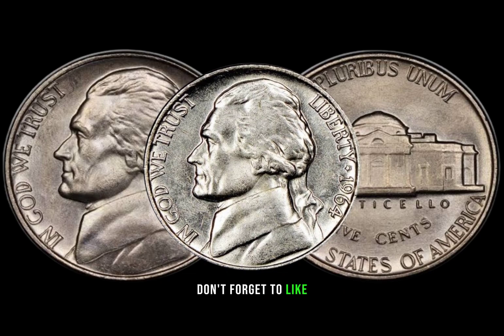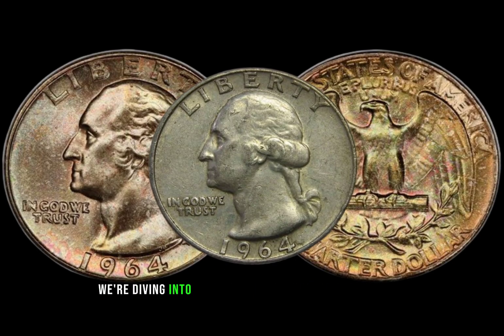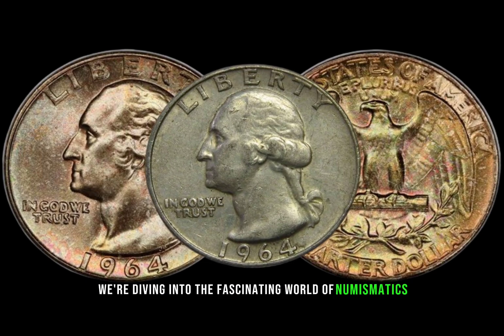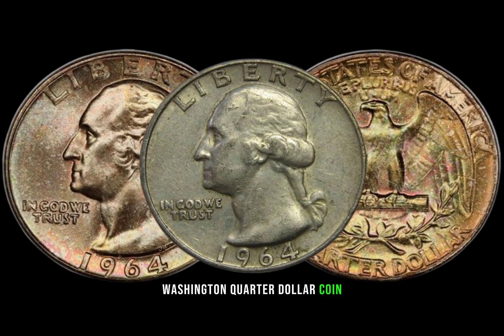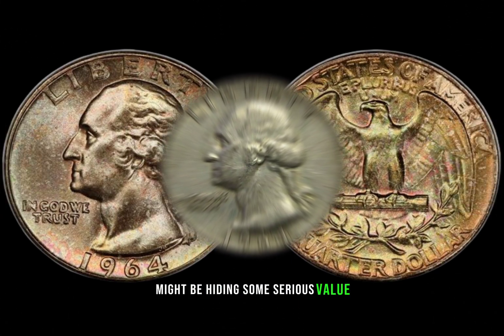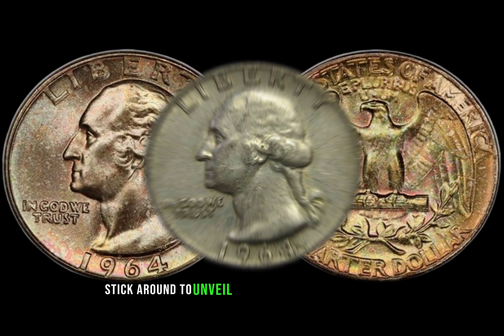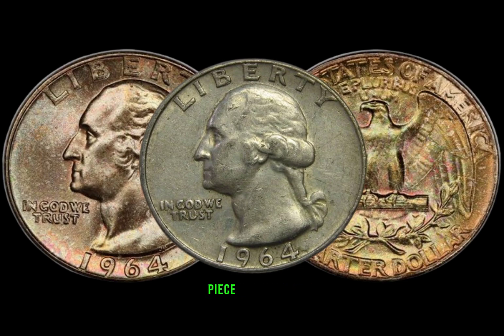Don't forget to like, share, and subscribe for more coin discoveries. We're diving into the fascinating world of numismatics as we explore the 1964 Washington quarter dollar coin. Rumor has it that these quarters might be hiding some serious value — stick around to unveil the secrets behind this small but potentially valuable piece of history.